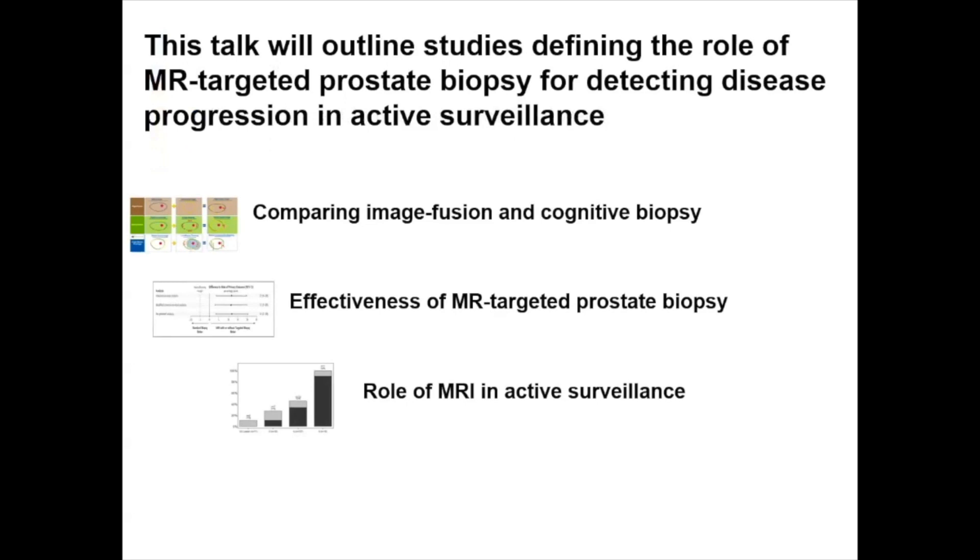This talk will outline studies defining the role of MR-Targeted Prostate Biopsy for detecting disease progression in active surveillance. We will focus on comparing image fusion and cognitive biopsy, the effectiveness of MR-Targeted Prostate Biopsy, and the role of MRI in active surveillance.